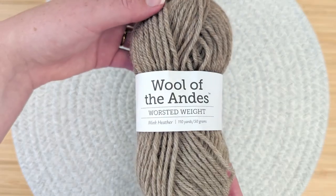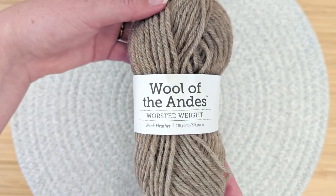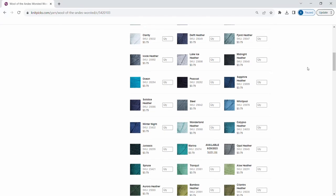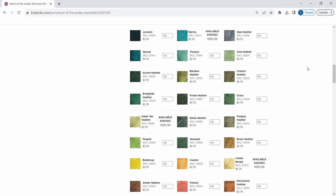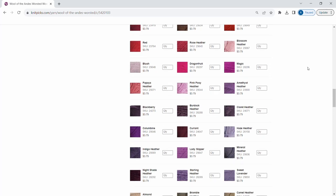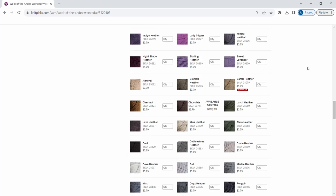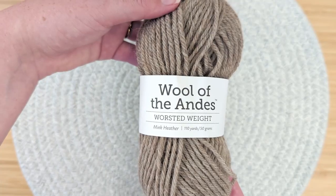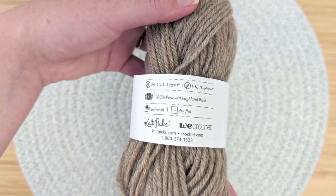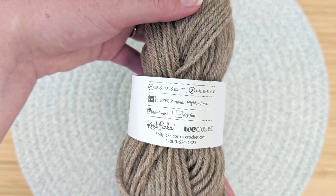Hello and welcome to Untwisted Threads. This yarn is called Wool of the Andes by Knit Picks. This 100% Peruvian Highland Wool yarn features 97 colors to choose from, including solids and heathered colorways. The colorway we chose is Mink Heather, a darker heathered oatmeal color. This 50g skein with 150 yards works up as a medium or worsted weight yarn.